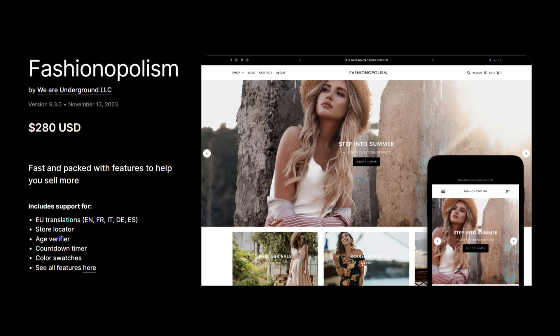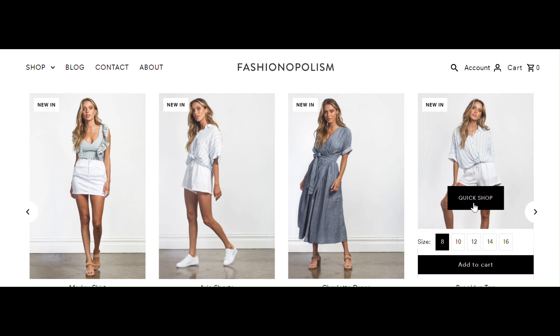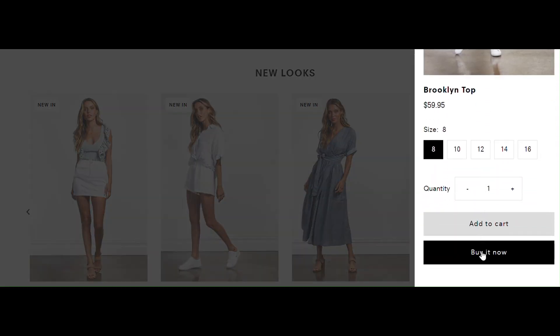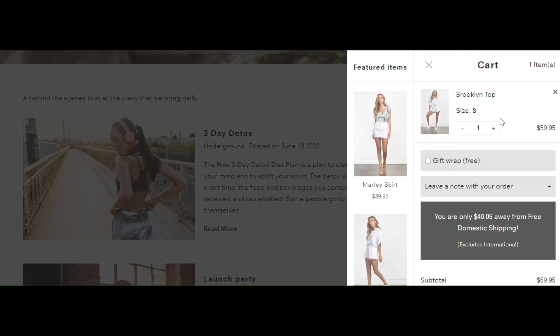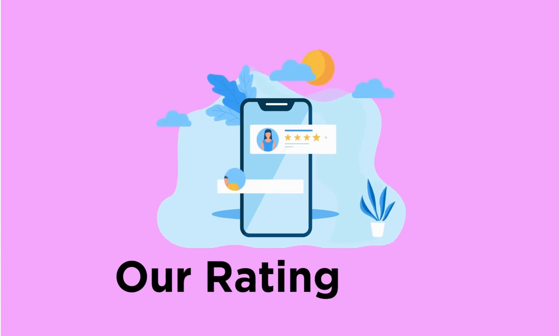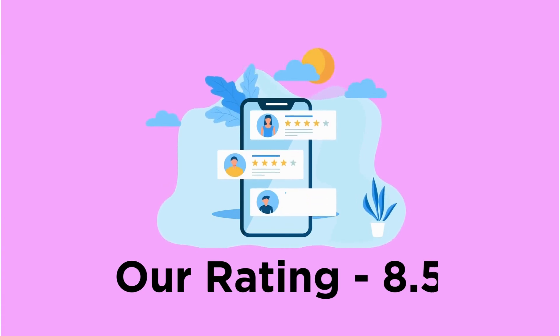The next is Fashionopoulism, a fashion-focused theme. It offers better user experience with search bar and same-page checkout options. It also has inbuilt blog and cross-sell features. The lack of mobile responsiveness makes it undervalued by stores relying on mobile users. Our rating for Fashionopoulism is 8.5.